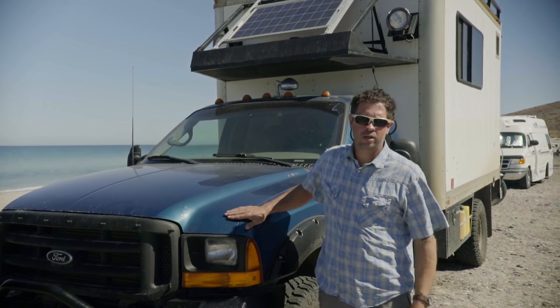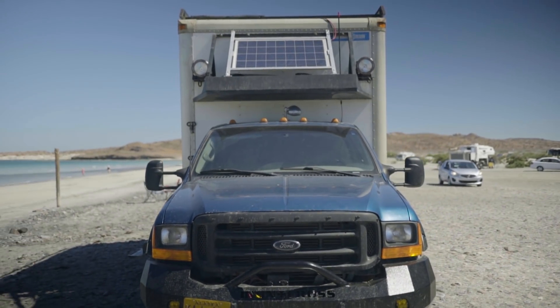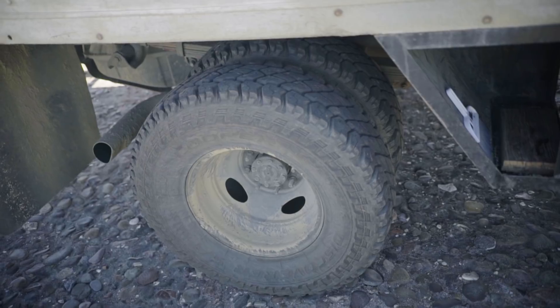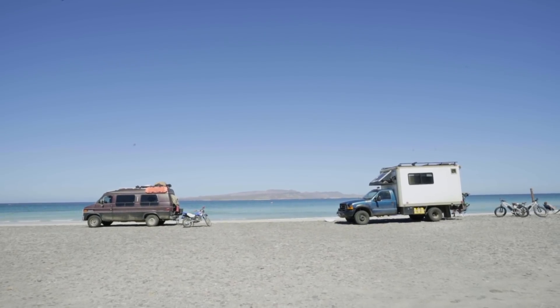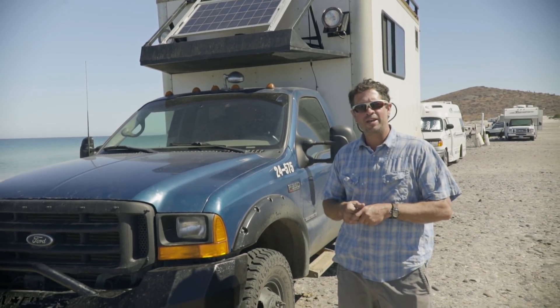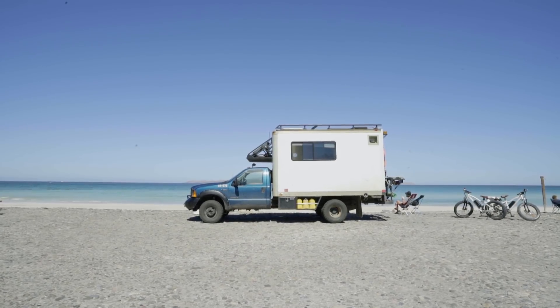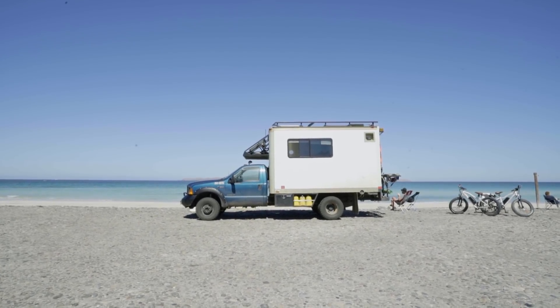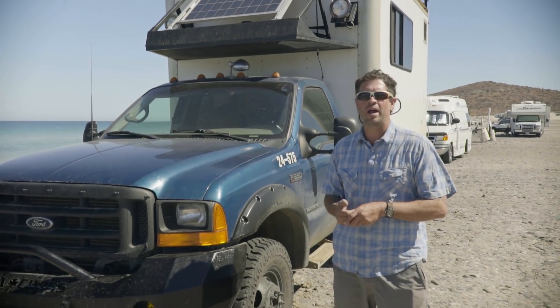This is Iggy the house truck. He is a 2001 F-350 with a 7.3 liter diesel engine, four-wheel drive dually. I originally paid $8,000 for the truck before the build-out. The build-out was originally budgeted at $18,000, so that's kind of where we quit counting. If we had to do an actual estimation, I'd say we're probably about $24,000 to $25,000 into it over the span of two and a half to three years.